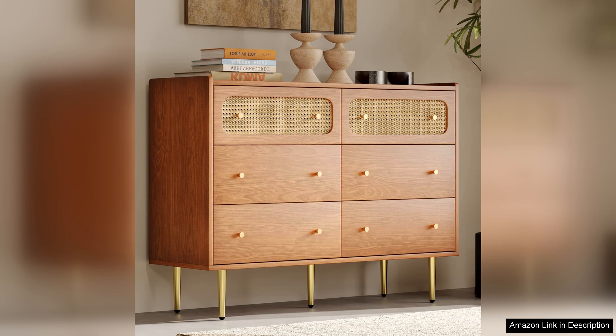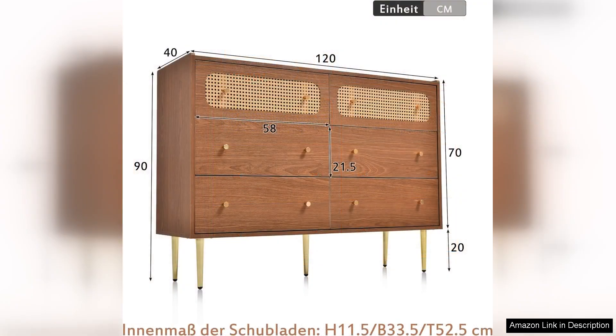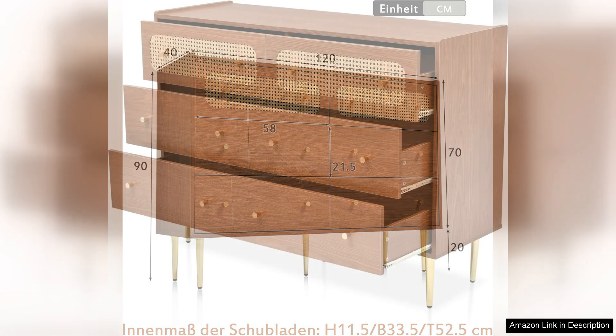One of the most commendable features of this dresser is its ample storage capacity. With six spacious drawers, it provides plenty of room for organizing clothes, linens, and other essentials. The drawers glide smoothly on metal rails, ensuring easy access to your belongings without any hassle.